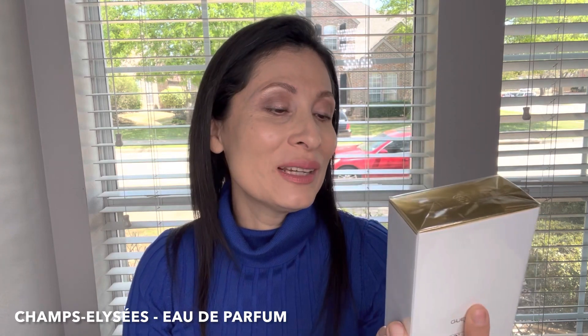Now let's talk about the fragrance that I ordered from Guerlain. This is called — I think it's Champs-Élysées. I'm really not sure how to pronounce it, but this is a very classic fragrance. I think it was created in 1904.